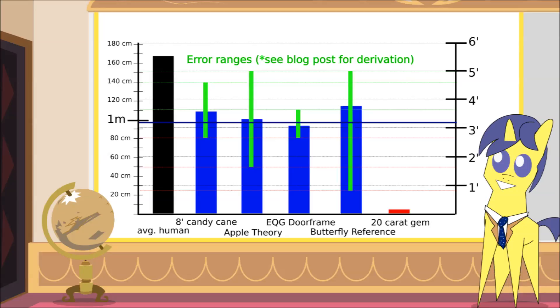So, there you have it. Ponies are overwhelmingly, almost certainly, 3 foot 2 inches or 97 centimeters. I'd bet money on them being within 10 inches of that, and I'm not a betting pony — because it's not really a gamble at all. I'd take it as fact. The evidence is overwhelming.